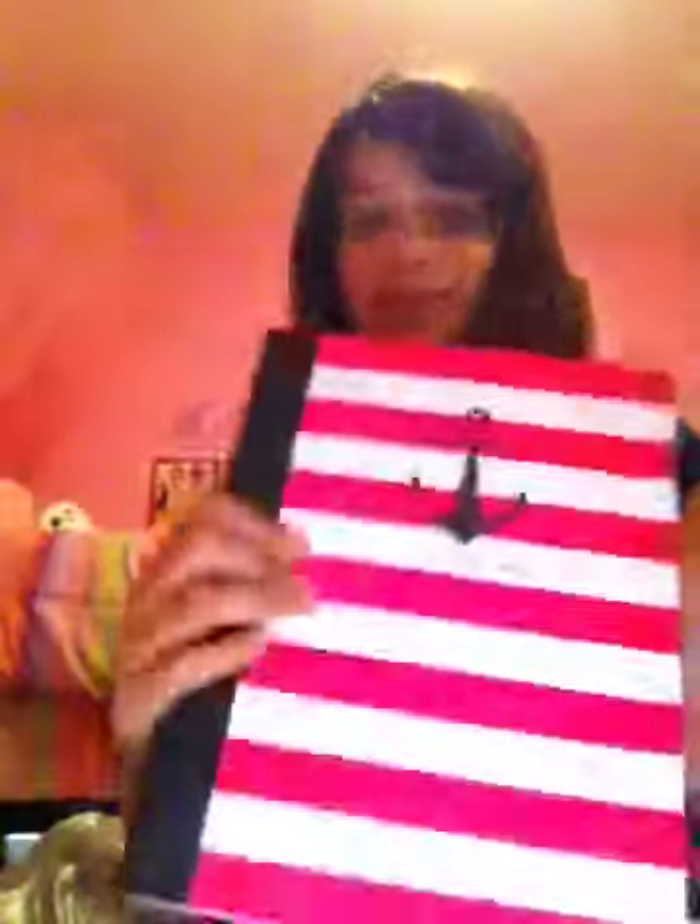First I have this composition book with polka dots on it, and then I have this composition book that's striped with a peace sign, and then I have this composition book that has an anchor, and then I have this composition book with a cherry on it. I think they're so cute. I love school supply shopping so I think it's fun to get the prettier stuff.